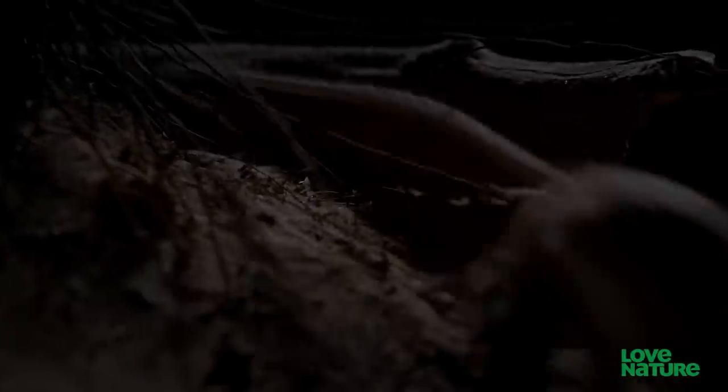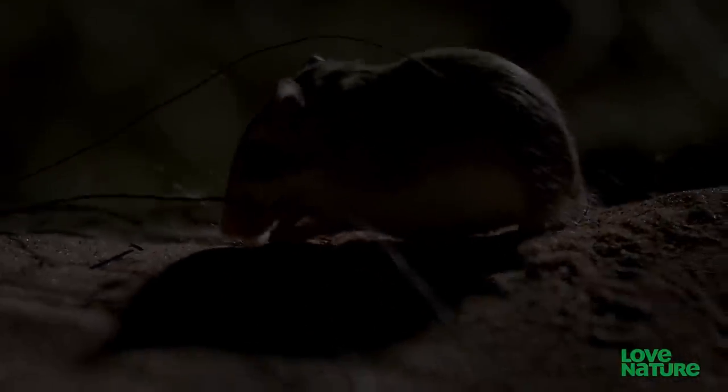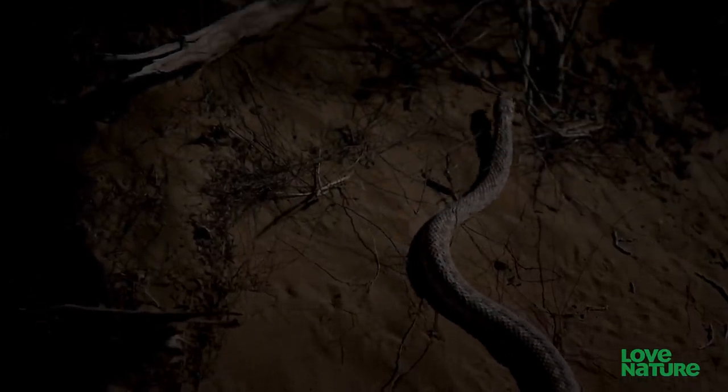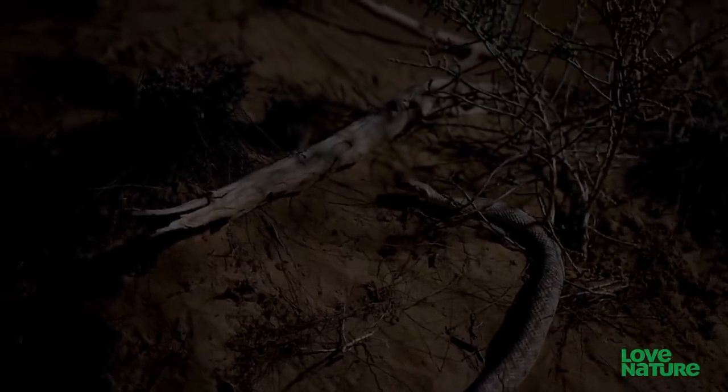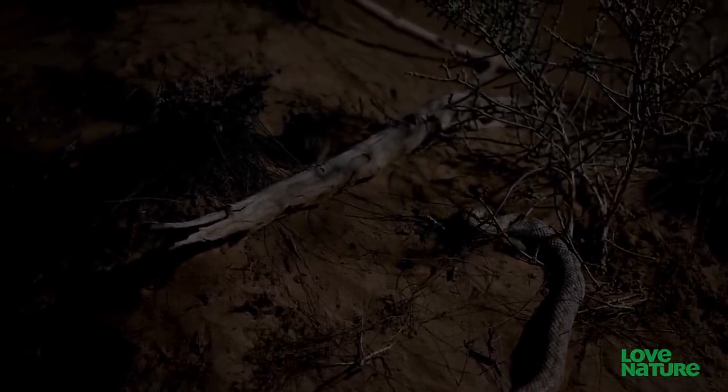Like all rodents, it has self-sharpening chisel-shaped teeth and sharp claws. The snake is only likely to strike if the rodent turns to run, giving the snake a clear shot at its unprotected back.